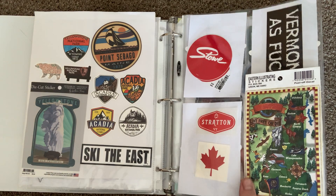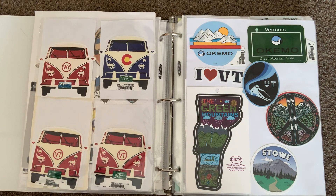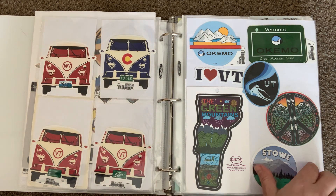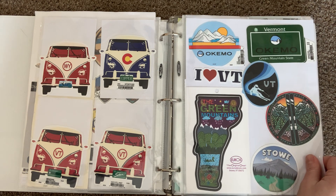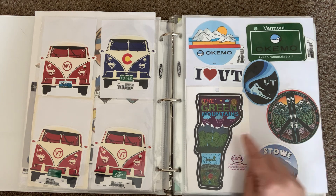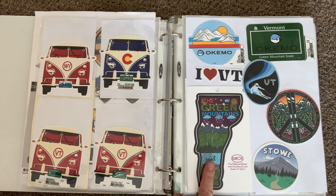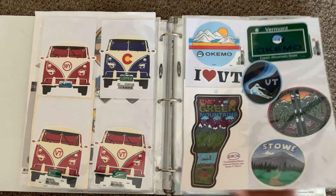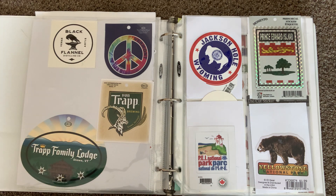Stowe in Vermont, Stratton in Vermont. I liked this New Hampshire one — 'Live Free or Die.' These are cute Volkswagen bus inspired ones from all different ski mountains. More skiing ones: Stowe in Vermont, Okemo, Mount Snow. This one I got in Stowe — it's the Green Mountains and has Champ, the supposed monster that lives in Lake Champlain.